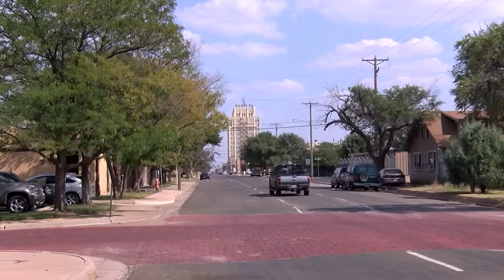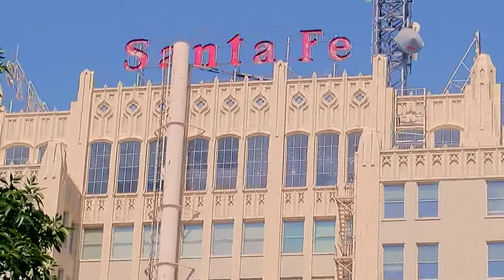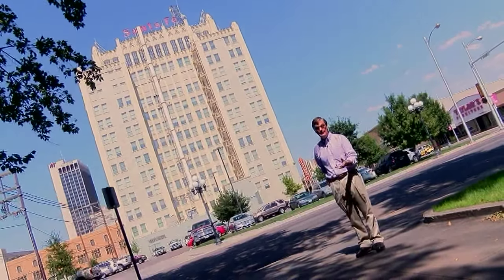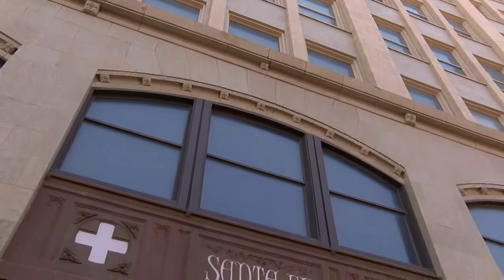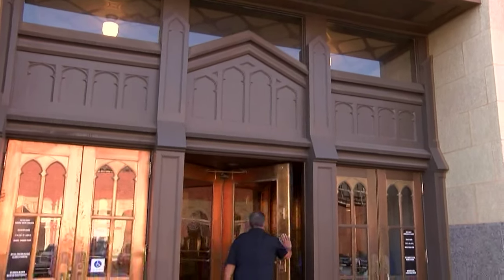On the Amarillo skyline, no building is more easily identified with the character of the city than the Santa Fe building. The Santa Fe building is a true gem for all of the area. It's one of our first skyscrapers, and the restoration by Potter County is outstanding. It was originally finished in 1930 as the home of the Santa Fe Railway Company, representing an industry that helped create this land of opportunity.